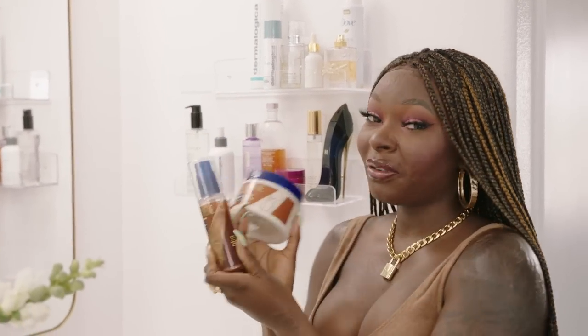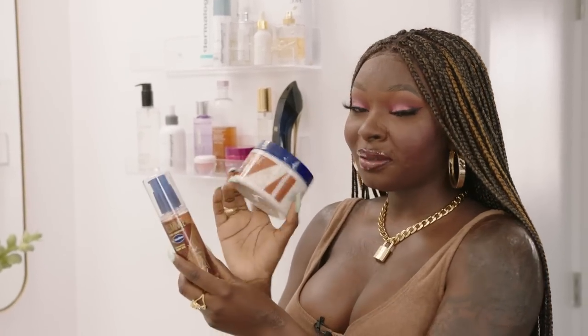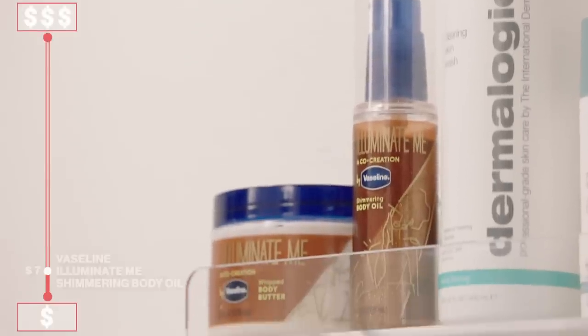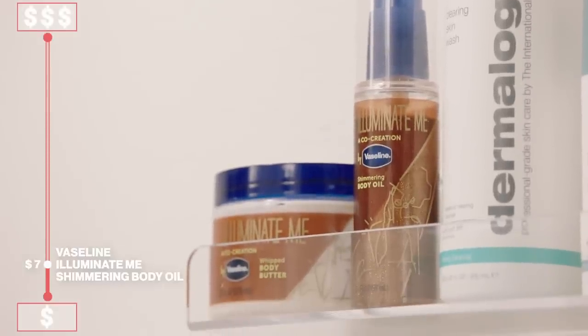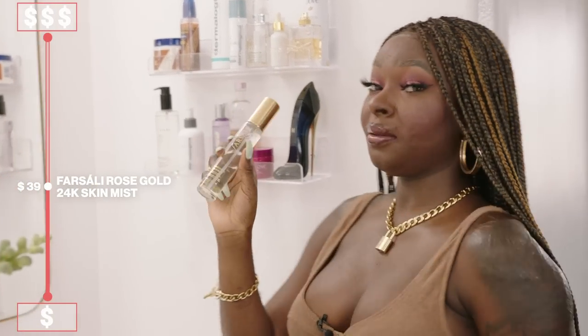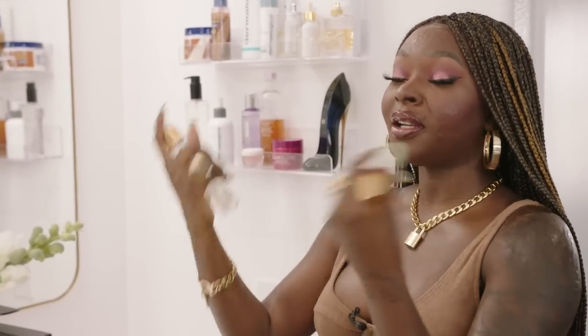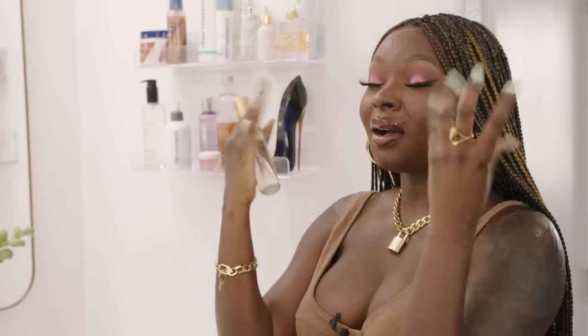Shameless plug — I actually got to help Vaseline create this product. We have a lotion, body butter, and body oil, which is really great. I have it on today — it gives you just a bit of natural sheen and shimmer all over the body. This is the Vaseline Gold Skin Mist. In the afternoon when my skin kind of gets dehydrated, I just give it a little spray. It feels so good and keeps my skin very calm and cool, and it smells really good.